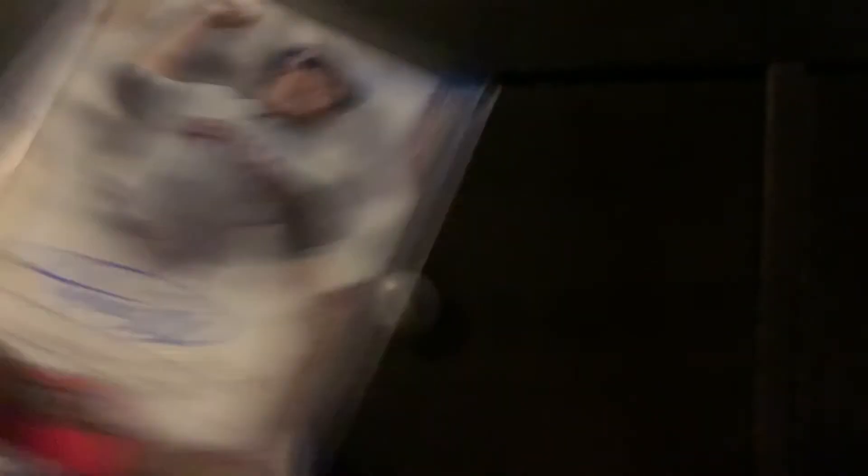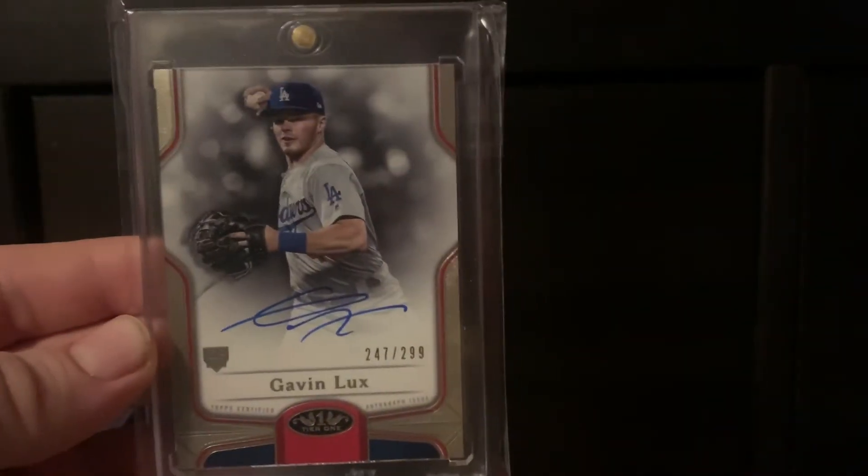After that box I was like, screw it, there's still five more boxes on the shelf — let's grab another. I knew the auto was on top so I put it on the bottom. Pulled a Jeff McNeil jersey, an Aaron Civale auto, and saved the best hit for last — numbered to 299, a rookie autograph of Gavin Lux. Super happy to pull that.